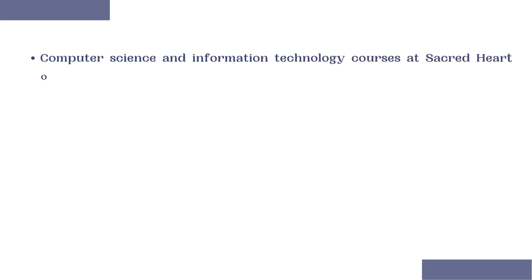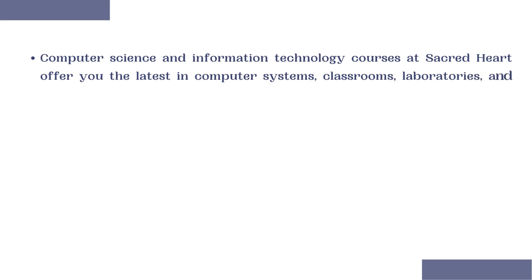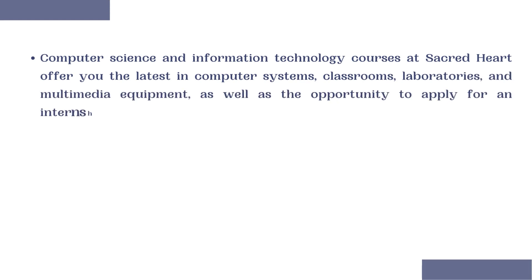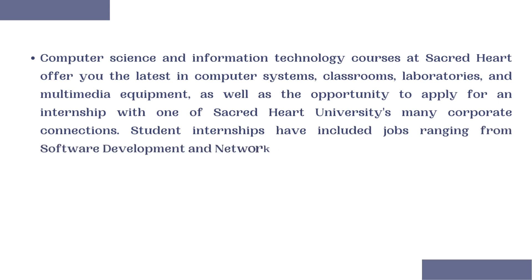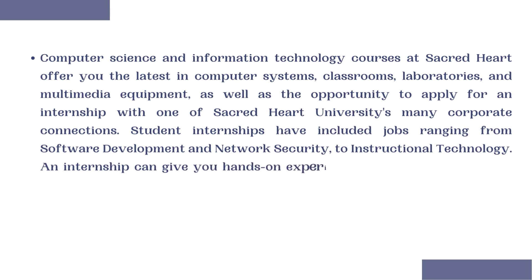Sacred Heart University offers you the latest in computer systems, classrooms, laboratories, and multimedia equipment, as well as the opportunity to apply for an internship with one of Sacred Heart University's many corporate connections. Student internships have included jobs ranging from software development and network security to instructional technology. An internship can give you hands-on experience that employers require and a hiring advantage upon graduation.